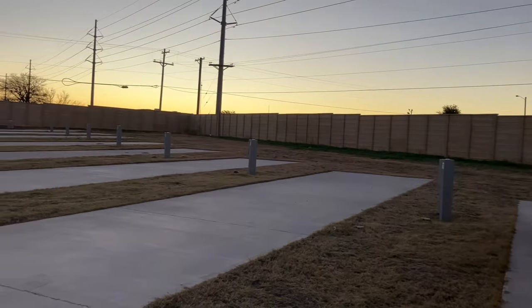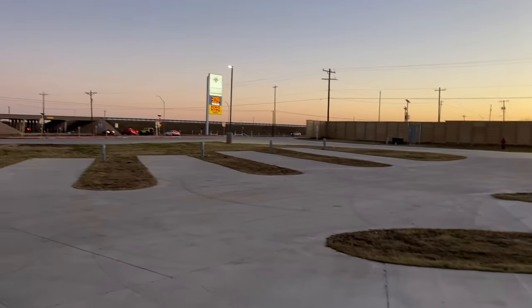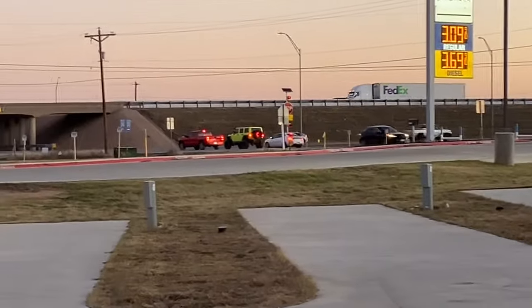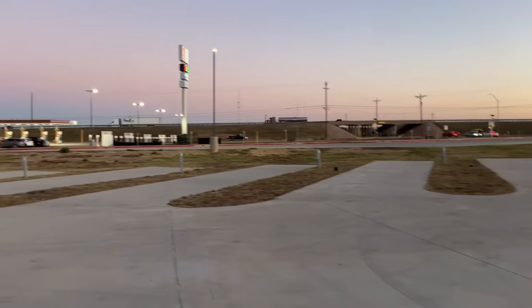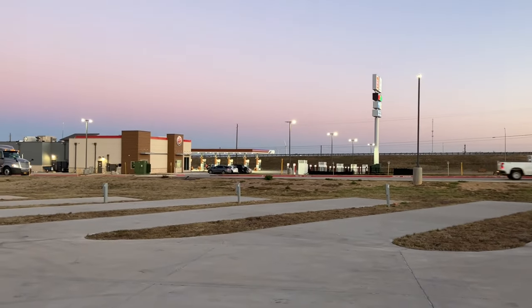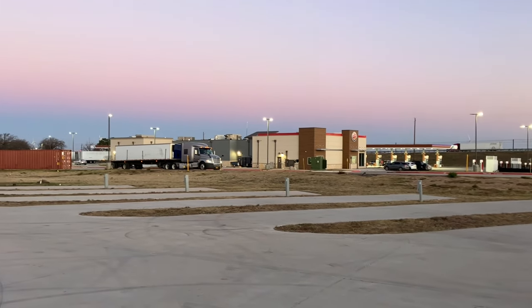They have so many spots — probably at least 30 or something. You can see the freeway entrance is right over there, and there's only one other camper here. You can see the gas stations over there — not a far walk at all.